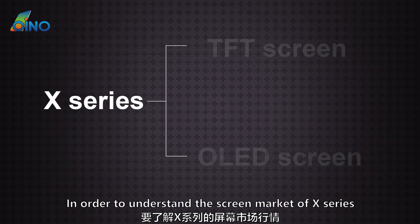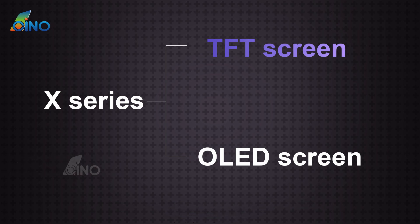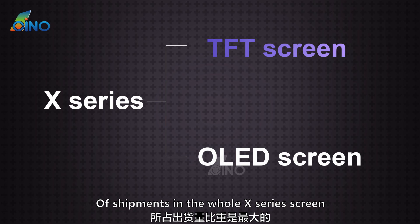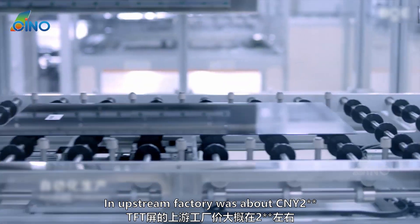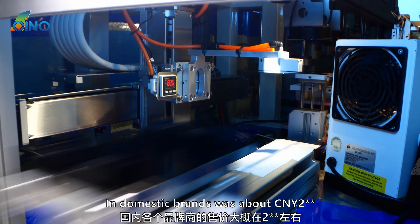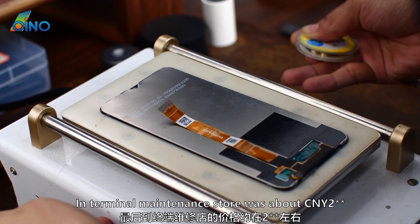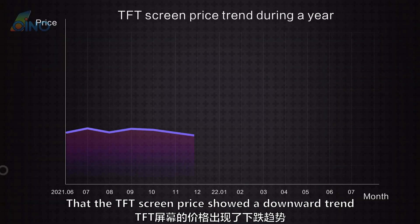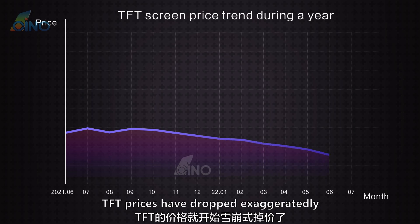In order to understand the screen market of the X series, we should first know about the DFT screen, which accounts for the largest proportion of shipments in the whole X series screen market. The DFT screen price in November of last year was about 200 Chinese Yuan at the upstream factory level, domestic brands level, and terminal maintenance store level alike. Since the beginning of this year, TFT prices have dropped exaggeratedly.